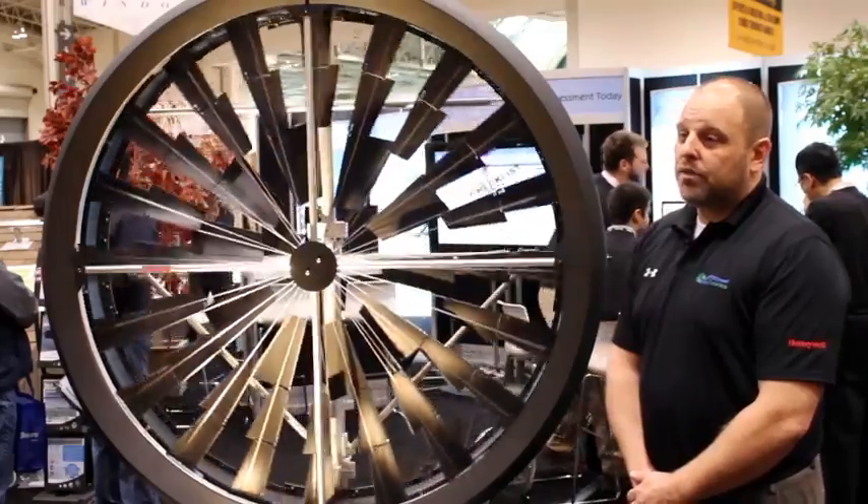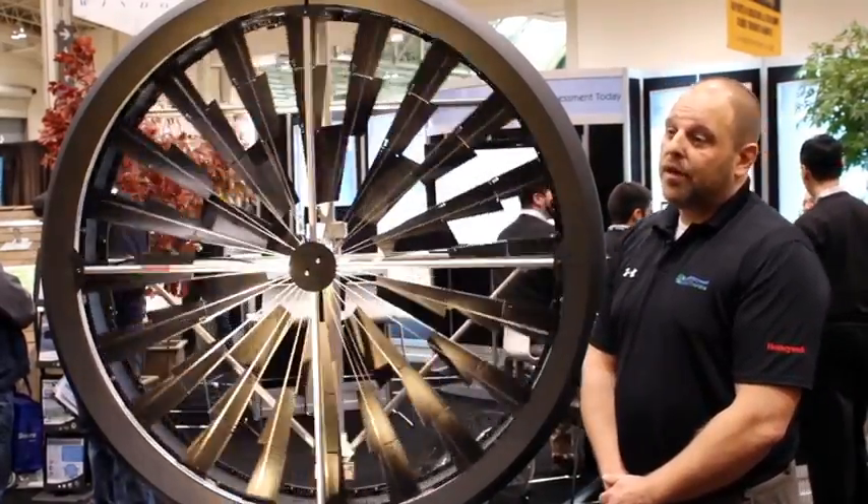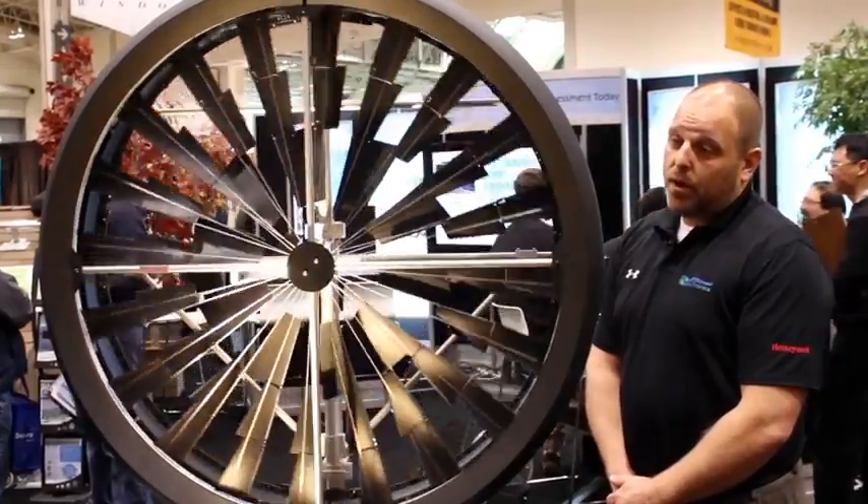Hi, I'm Martin Zeltner and I'm with Windtronics — we're the manufacturer of the Honeywell Wind Turbine. We are here today at the Toronto Home Show with Sona Park Canada in the Blueway booth.